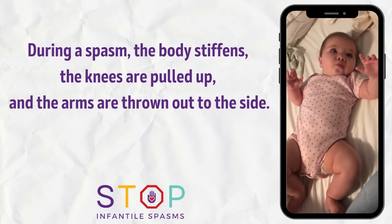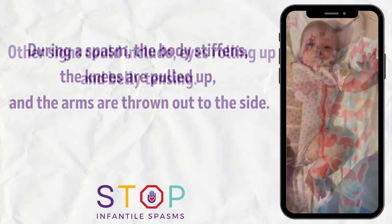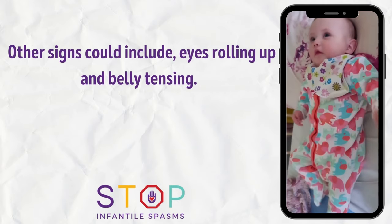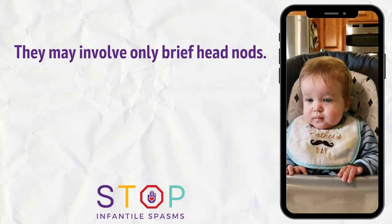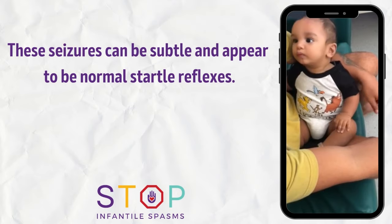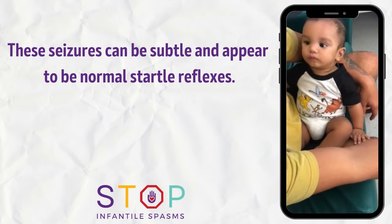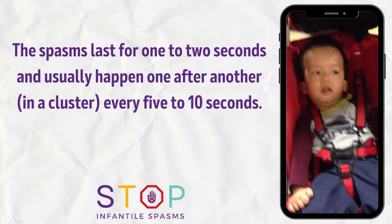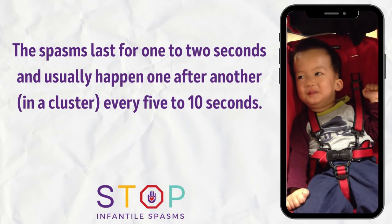During a spasm, the body stiffens, the knees are pulled up, and the arms are thrown out to the side. Other signs could include eyes rolling up and belly tensing. They may involve only brief head nods. These seizures can be subtle and appear to be normal startle reflexes. The spasms last for one to two seconds and usually happen one after another in a cluster, every five to ten seconds.